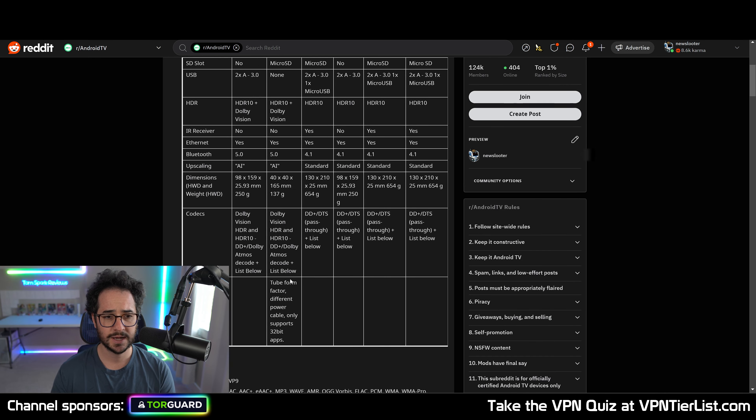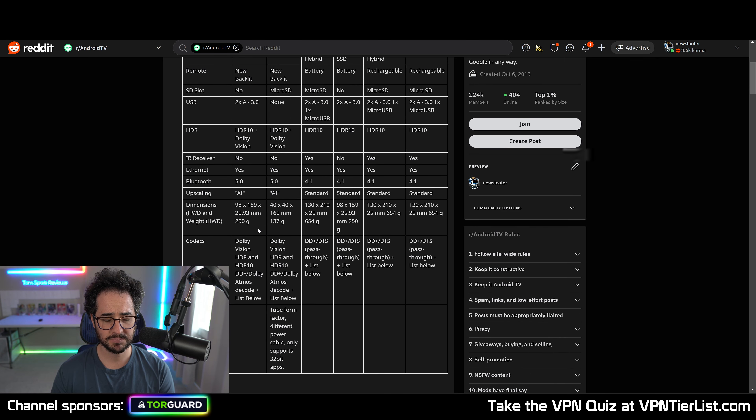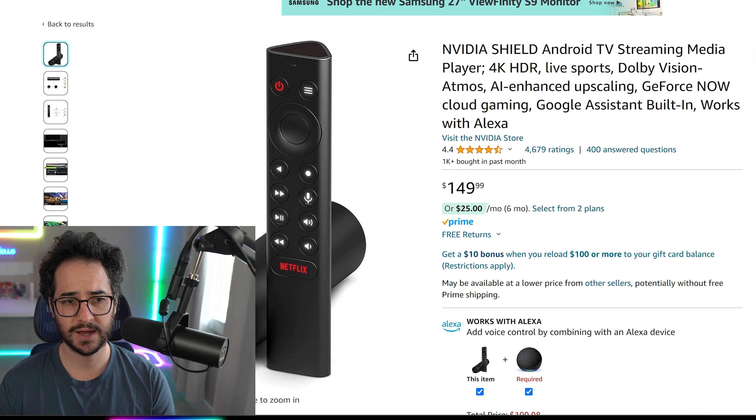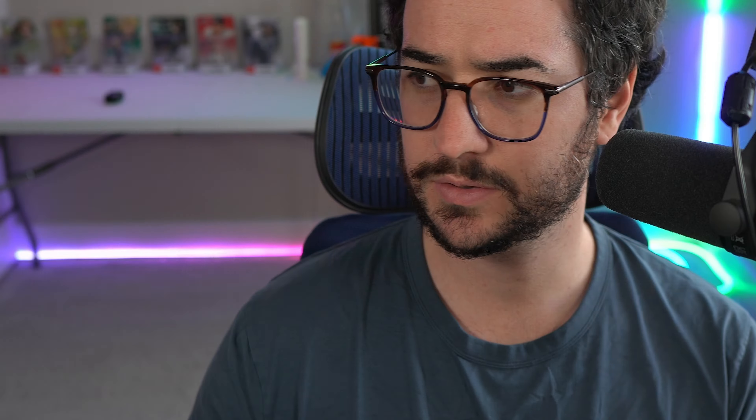The tube version has a smaller hard drive, though it seems to have a similar processor. The Shield Pro that I have is just a little bigger with a bit more RAM, making it slightly more powerful. This one might be a little better for gaming, but the tube version seems perfectly capable for any media use. Those are my top reasons why I love the NVIDIA Shield and think it's the best Android-based and overall best TV streaming solution. Let me know in the comments what you use, and I'll see you in another video soon.